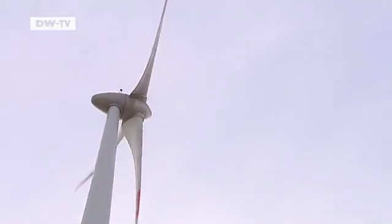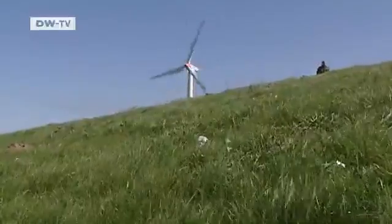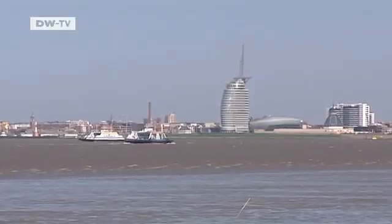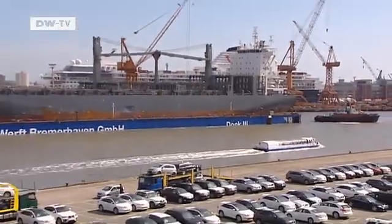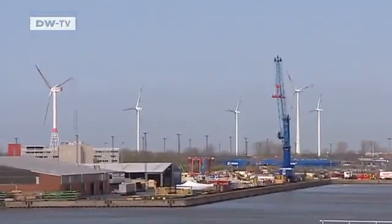The electricity for the site comes from the nearby wind turbine. Today there's a strong onshore breeze from the North Sea, helping push economic development in Bremerhaven. Shipbuilding used to be the city's main industry, but jobs for metalworkers became scarce after many shipyards closed. But now there are new opportunities in the wind energy industry.